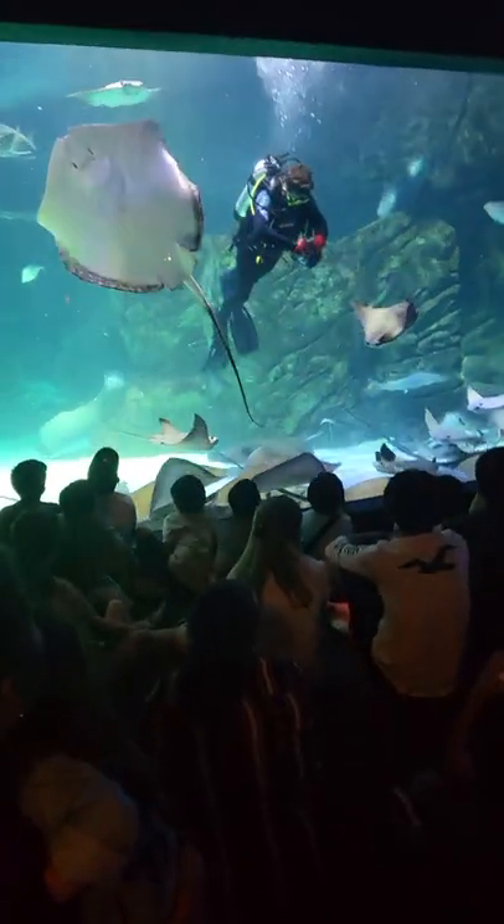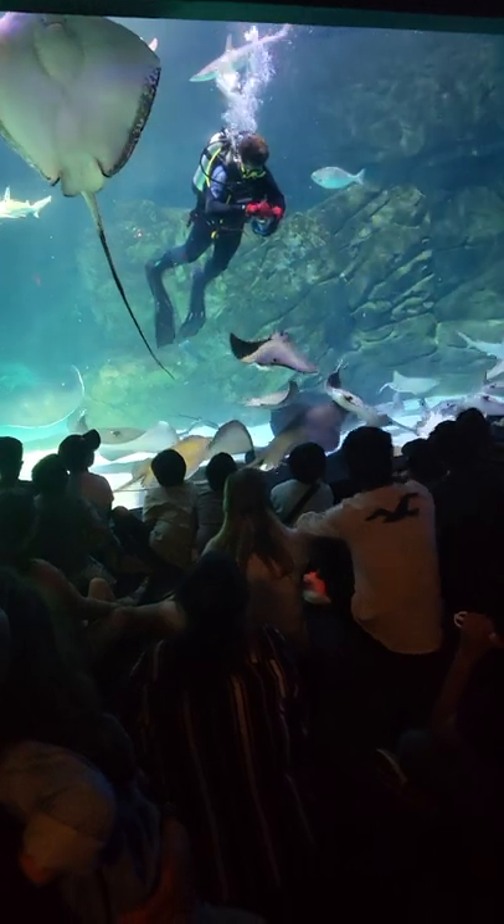Another cool fact is that they can jump about six feet out of the water if they get excited, which is very impressive — that's a long way for a ray to jump.